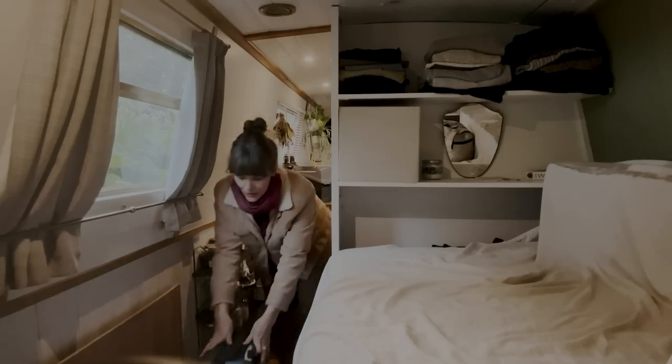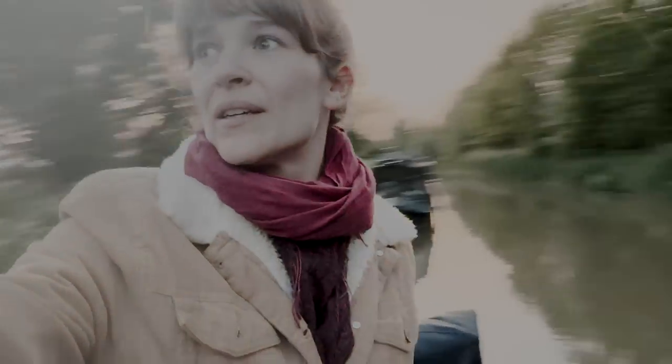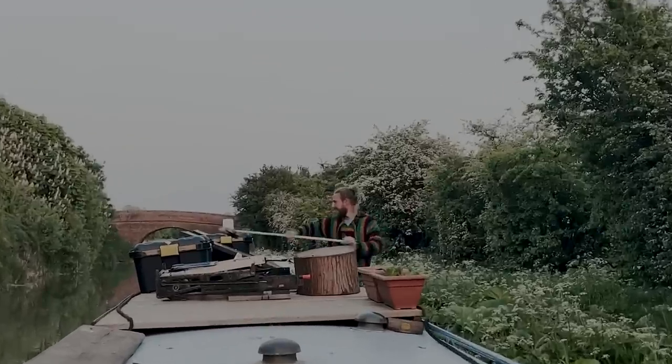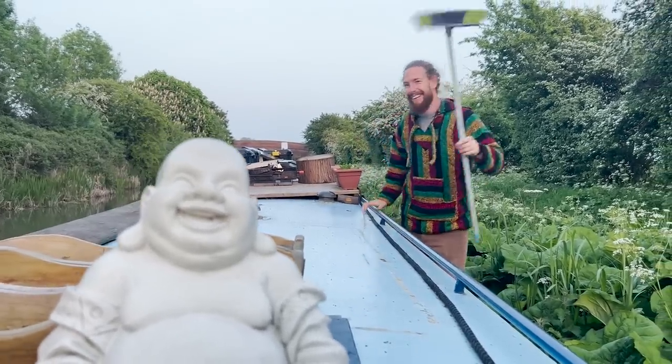Now we're going to have to loosen our lines because we are on a mega lean. I think we left our lines pretty loose, but the water level must have dropped whilst we were gone. But it's so peaceful — look at this. Just doing a little bit of rearranging on the roof here, trying to make it look a bit tidier, because we're planning on painting the boat soon. We need to see what we're dealing with on the roof.